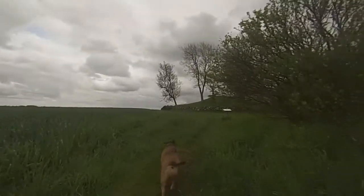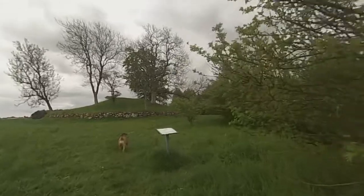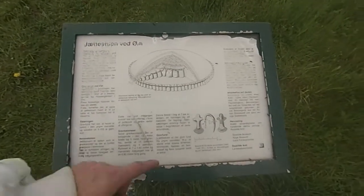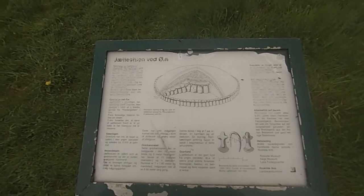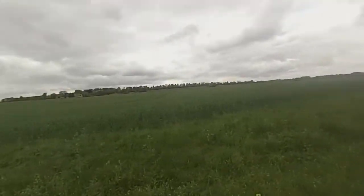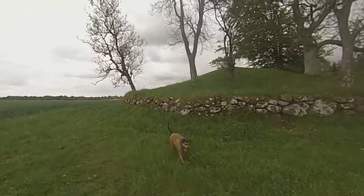In another vlog upload I was actually filming one of these places, but not as nice as this one. This one is privately owned — the person that owns this land has made it available for public benefit.